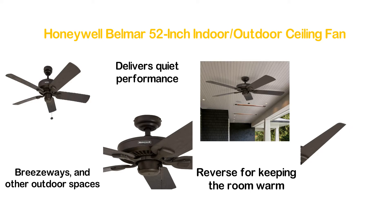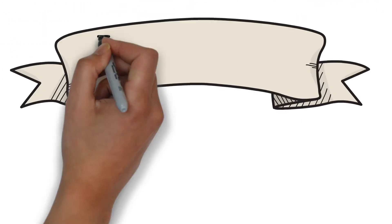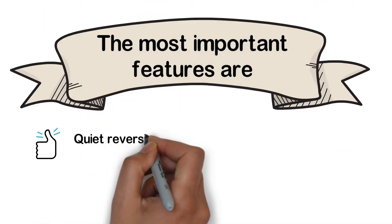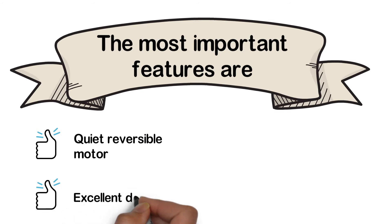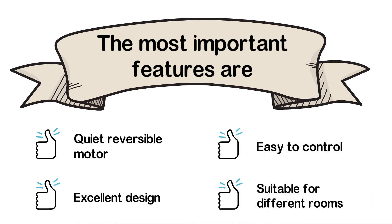The fan is fitted with 52-inch blades and they are able to provide exceptional performance for medium to large size rooms. The most important features are: quiet reversible motor, excellent design, easy to control, and suitable for different rooms.